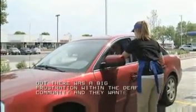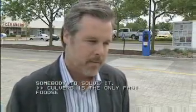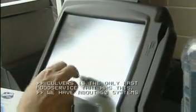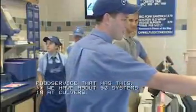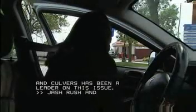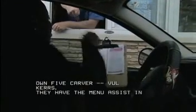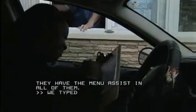Culver's is the only fast food service that has this. We have about 50 systems in at Culver's — we just added eight more this week, and Culver's has been a leader on this issue. Jack Russ and Justin O'Brien own five Culver's and have Order Assist in four of them. It's easy to train the staff because it's so easy to use — you just hand them a menu, they fill it out, they give it back to us, we type in the order. I'd like to see more people use it; the operation is just really simple and easy for anybody to use.